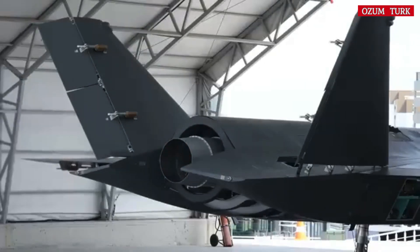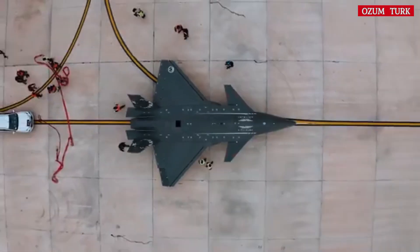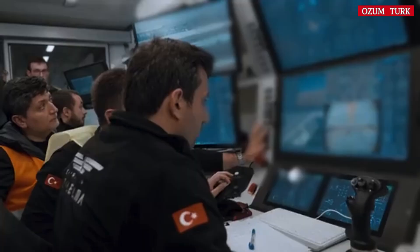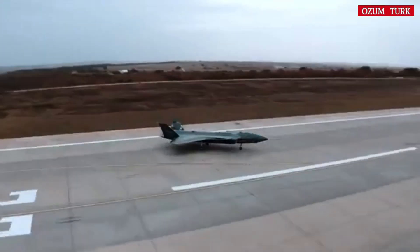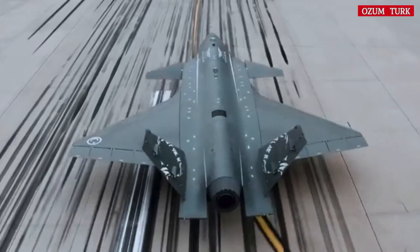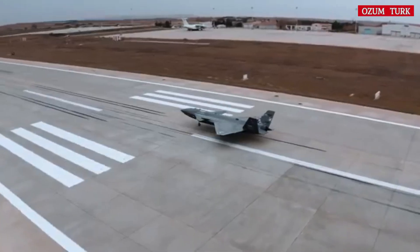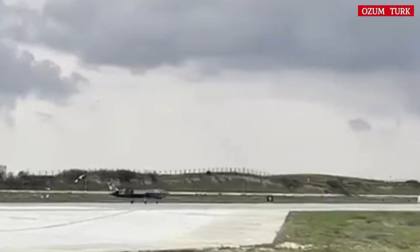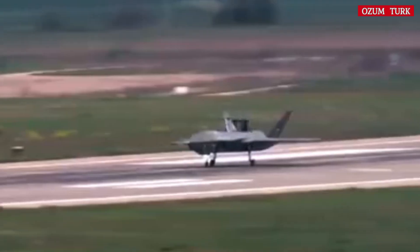Let's take a look at Kızılelma's remarkable technical specifications. Length: 14.5 meters. Wingspan: 10 meters. Height: 3.5 meters. Maximum takeoff weight: 8.5 tons. Payload capacity: 1,500 kilograms.